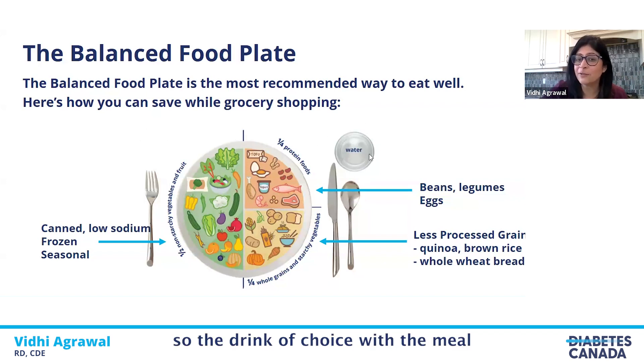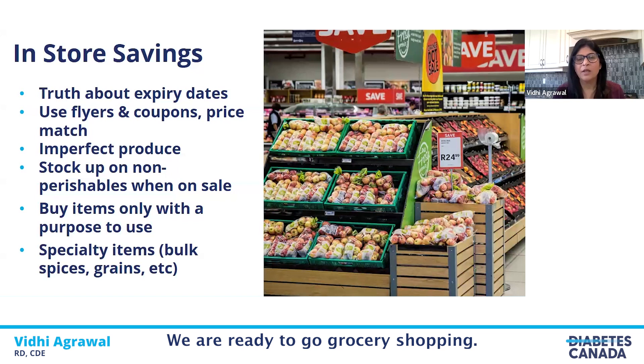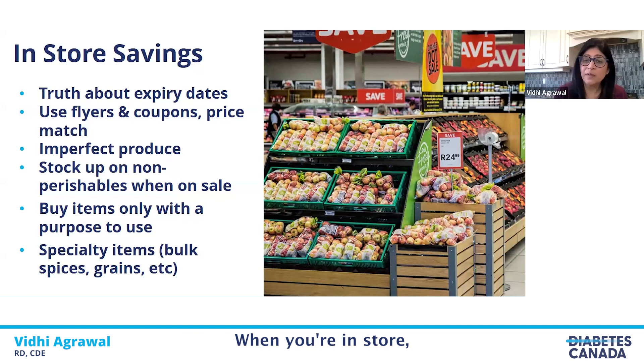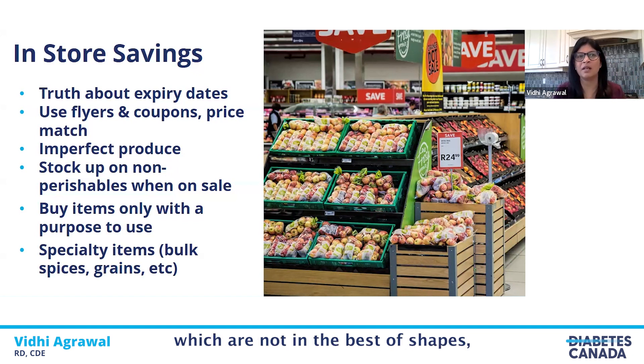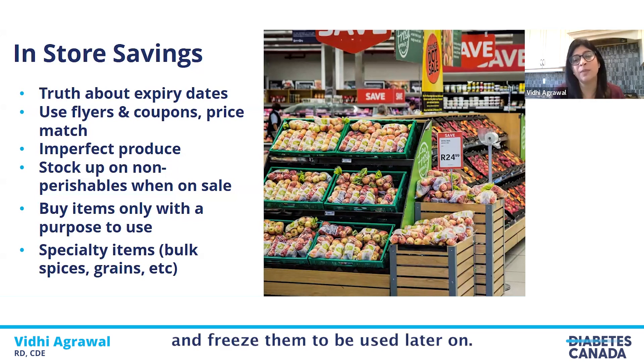Remember, the drink of choice with a meal is always water. Now we have a meal plan, we've made a list, and we're ready to go grocery shopping. When you're in store looking for fruits and vegetables, there is often a section where imperfect vegetables and fruits — not in the best of shapes — are sold at a lower cost, as well as reduced produce. If you're planning to use it the same day or next day, they're always a great buy at half the price, and you can also cut them up and freeze them for later.